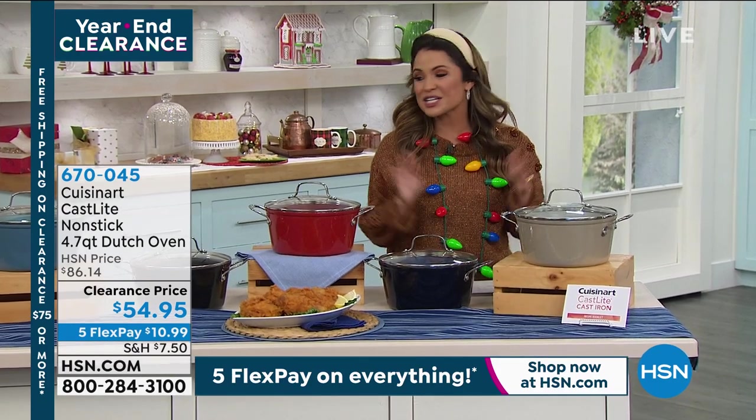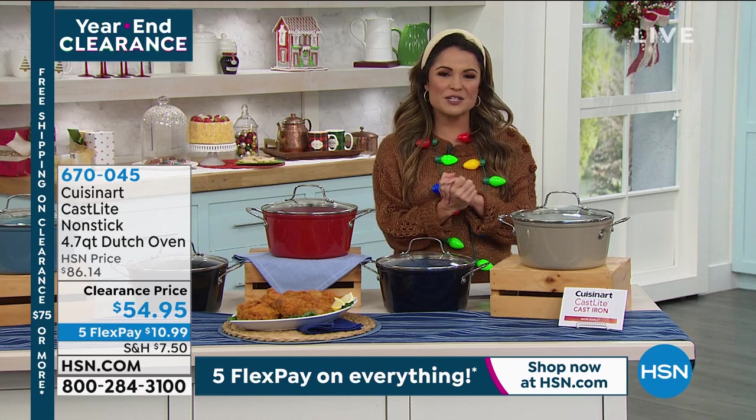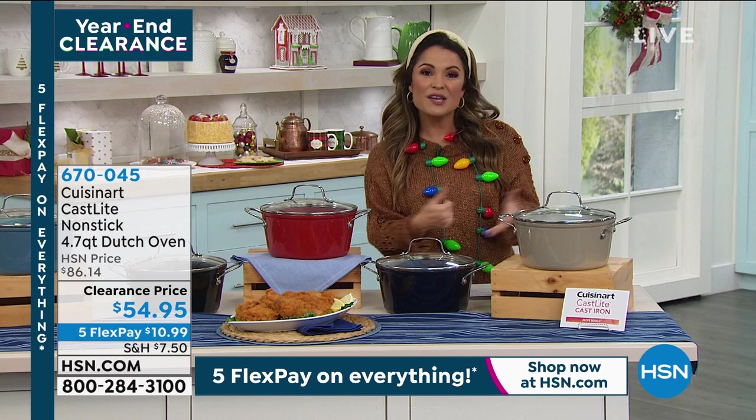We've got some amazing deals in our kitchen clearance hour. If you spend $75 on clearance you get free shipping, so I just want to keep mentioning that in case you're treating yourself or stocking up items for other holidays.